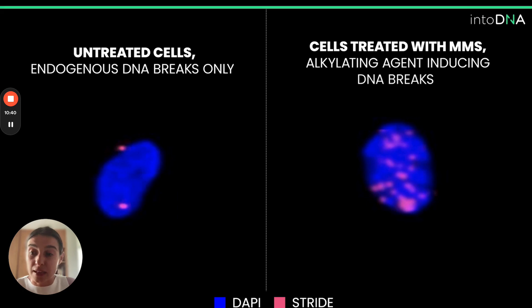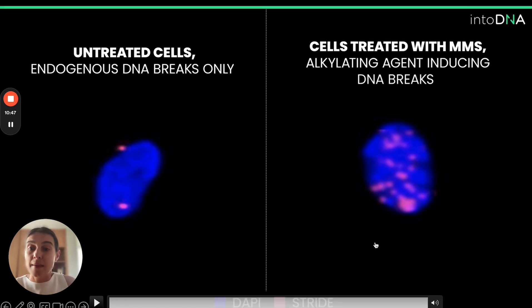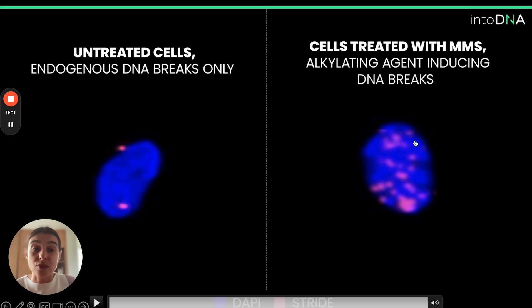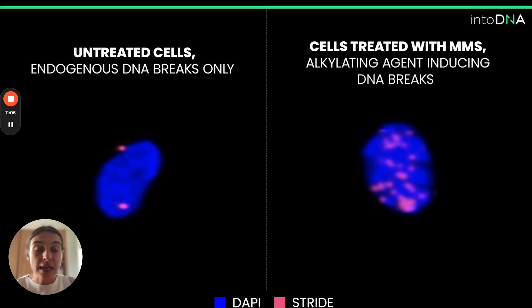This method allows for both the detection of endogenous DNA breaks due to its unprecedented level of sensitivity, as well as DNA breaks induced by multiple different DNA damaging agents. This slide shows two examples: a nucleus from a sample not treated with any DNA damaging agents on the left, showing a lower level of signals and fewer foci, compared to the nucleus on the right from a sample treated with an alkylating agent responsible for DNA damage induction — where you can immediately see a significant increase in the number of foci.